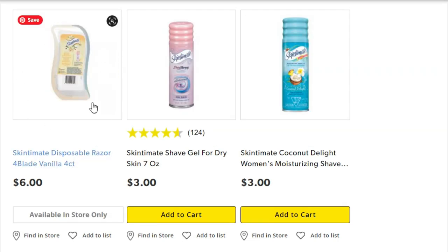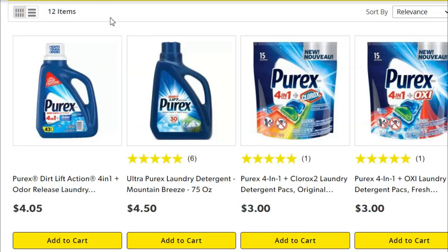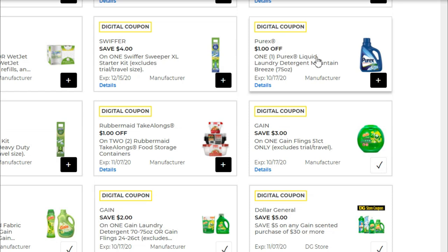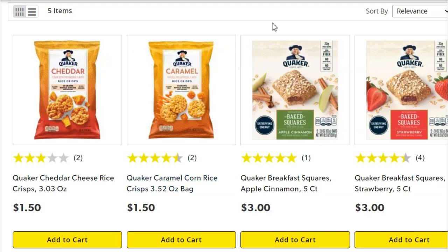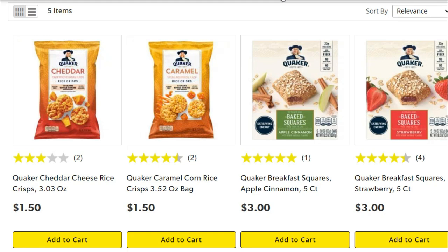Next, pick up a Skintimate disposable razor for $6. We've got this high-value $4 coupon that's going to come off of that, making it just $2. Next, pick up a bottle of the Purex laundry detergent — you want specifically the Mountain Breeze scent because that's the one the coupon is for. This is a 75-ounce at $4.50, and we're going to use this digital coupon for $1 off, making that $3.50. As mentioned at the beginning, we have the buy one get one coupon on the Cheddar Rice Crisps — you could use that on this deal and spend $3 for two bags, getting essentially $1.50 back.